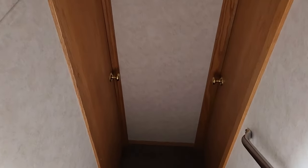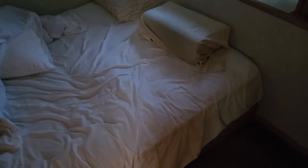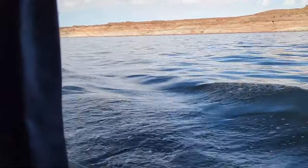Let me show you mine. Kate's in this one, but they're exactly the same, just opposite each other. Here's my bedroom — unmade bed, but it's nice. It has these little windows so if you're sitting in here you can see the water. So that is very cool.